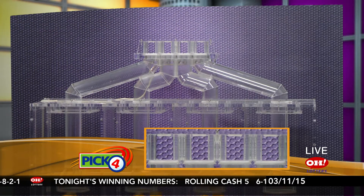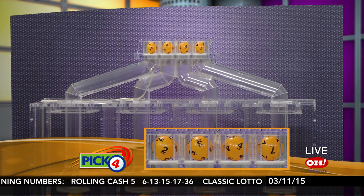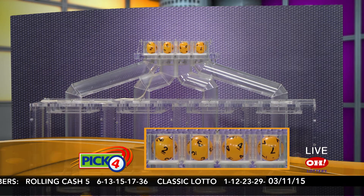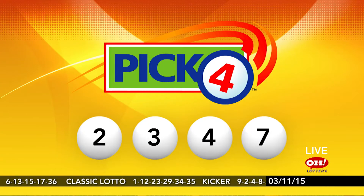Here come the winning Pick 4 numbers: 2, 3, 4, 7. Again, tonight's winning Pick 4 numbers are 2, 3, 4, 7.